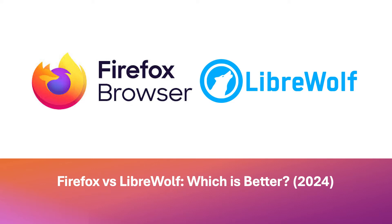Hello everyone. In this video we shall look into Firefox vs LibreWolf. Which is better? We shall look at the pros and cons of each for you to decide which is the best for you. Let's go ahead with the video.